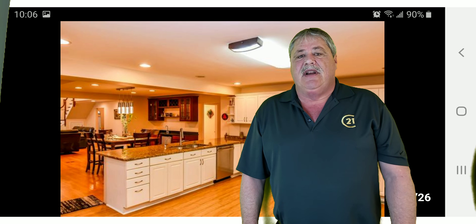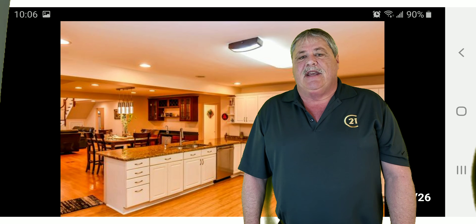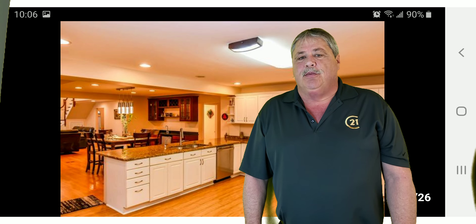If you have any questions about anything, feel free to give me a call. Again, my name is Doug Dallin with Century 21 Lulo. I can be reached at 630-440-8258. Thank you, hope to see you Saturday.